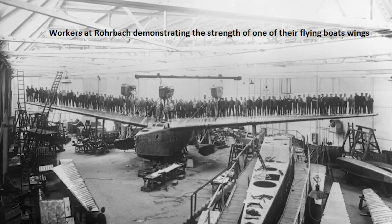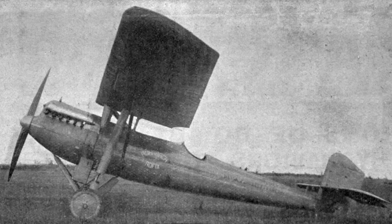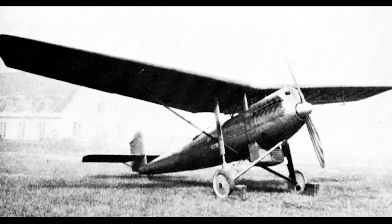The order requested two prototypes, with the intention being that a follow-up order for 50 would be placed should testing prove satisfactory. Tank got to work and developed the RO-9. Design and construction was extremely quick, with the first prototype being ready for flight testing in late 1926. One of the reasons for the rapid development was that Rohrbach had been contracted to develop a fighter for the Japanese Navy in 1924, which ultimately fizzled out, but the company was able to utilise that preliminary work to create an advanced fighter in an extremely fast time.